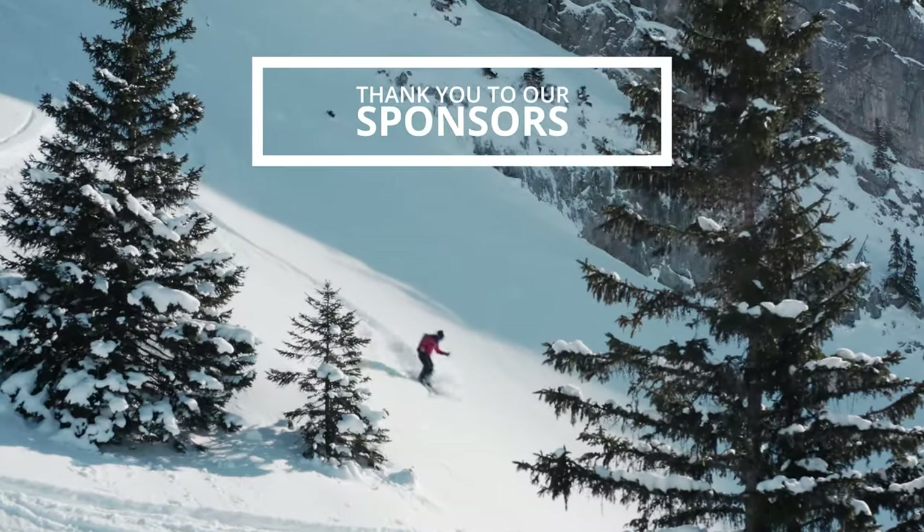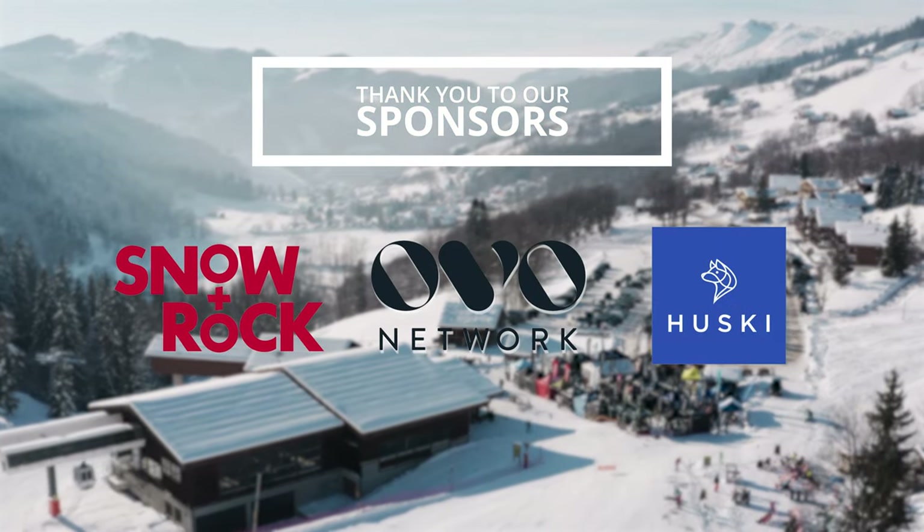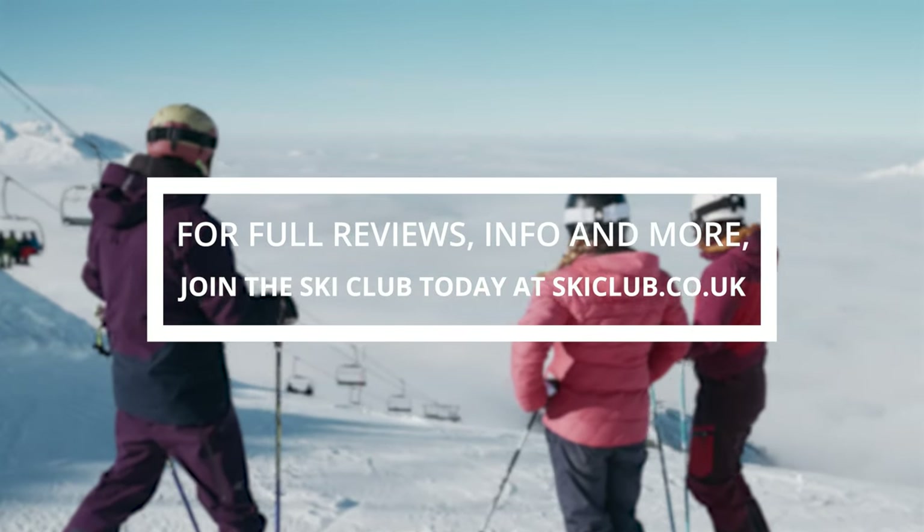Thanks so much for watching. We'd like to send a huge thank you to our sponsors Snarl Rock, Husky, and Ovo Network for all their support in making these videos possible. Check out the links in the details below and more information on the Ski Club website.